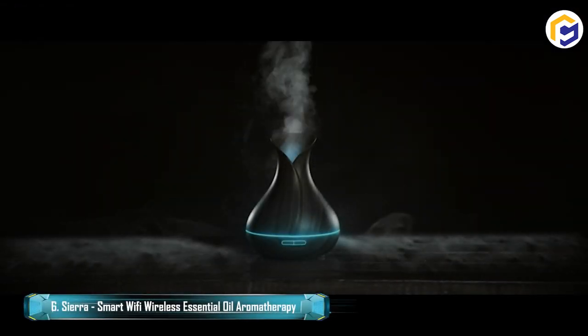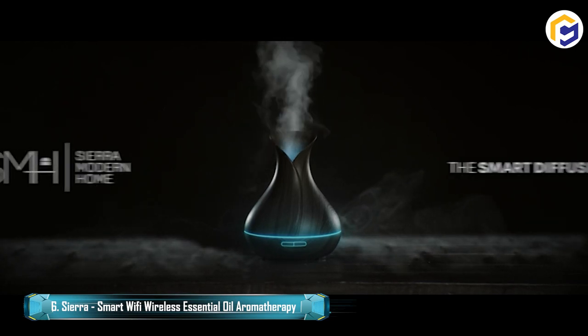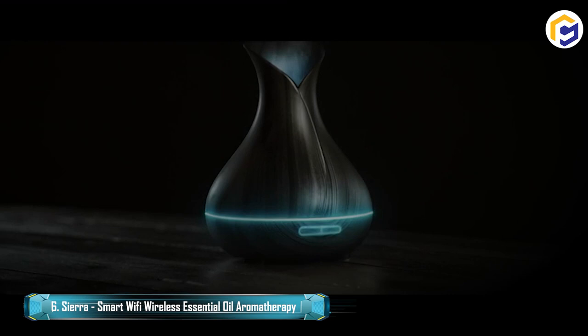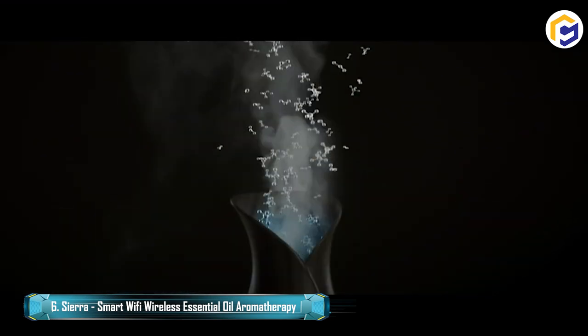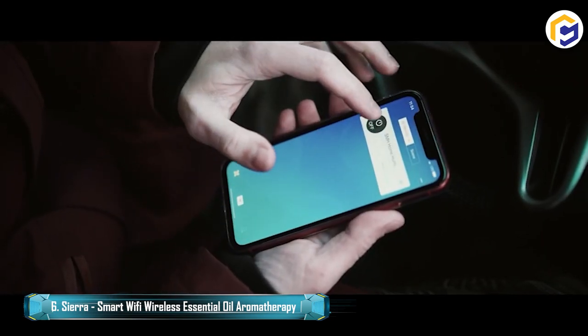An incredible addition to keep your home smart and Wi-Fi compatible. Use it like an ordinary diffuser or download the companion app to control features like LED color, fog intensity, timer settings, scheduling, and more directly from your smartphone.